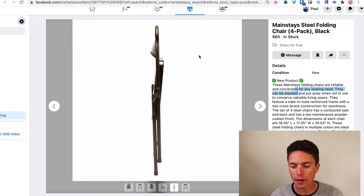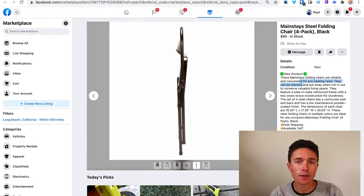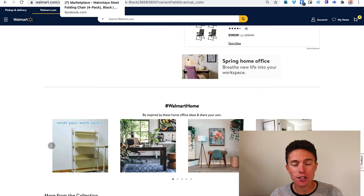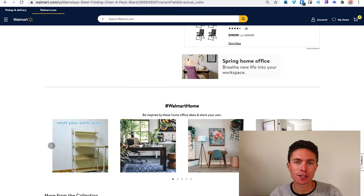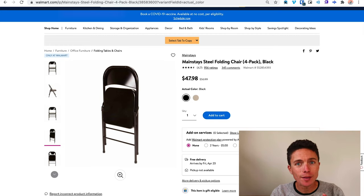They just copied everything from Walmart and pasted it into Facebook Marketplace. What happens is someone comes in and clicks Buy Now. The money goes into Facebook from the buyer, and then the seller turns around, adds the item to their cart on Walmart, and goes through the checkout process — but instead of shipping it to themselves, they ship it to the address of the buyer on Facebook Marketplace. That way Walmart ships the item directly to the customer. So we don't need any inventory, no shipping charges, no shipping labels — all of that is handled by Walmart.